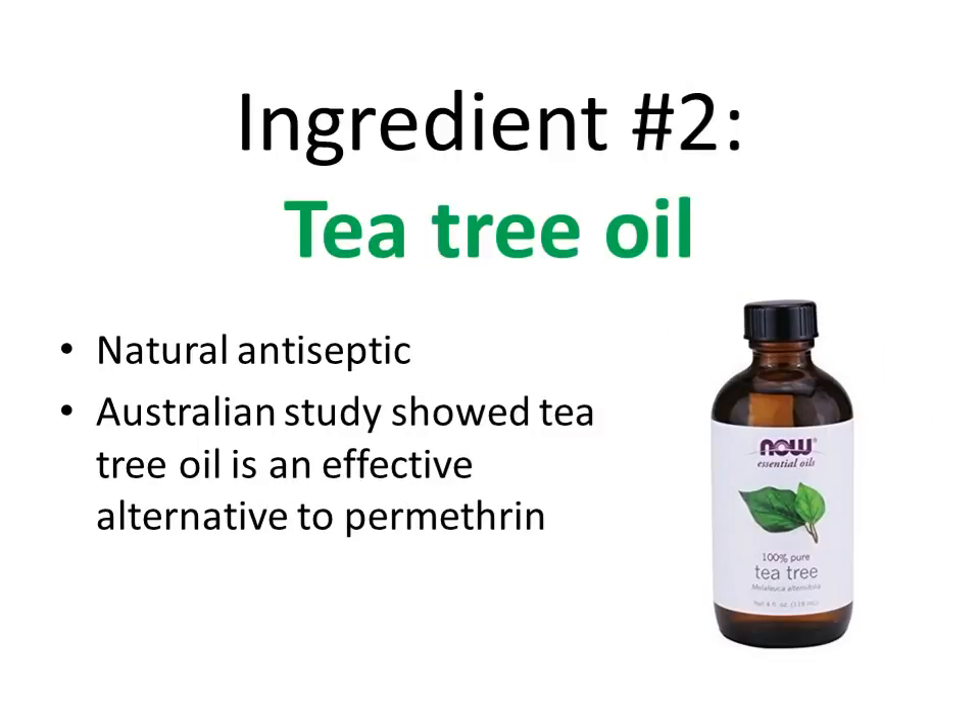The next ingredient is tea tree oil. If you haven't heard of tea tree oil, it comes from the tea tree plant — the melaleuca plant — in Australia and New Zealand. It's a natural antiseptic, and it's commonly used by herbalists and naturopaths for skin infections, staph infections, and fungal infections. An Australian study — which I'll link below — showed that tea tree oil was almost as effective as permethrin for treating scabies. So that's really good news, and it's the second ingredient we'll be using.